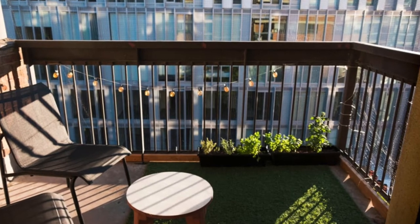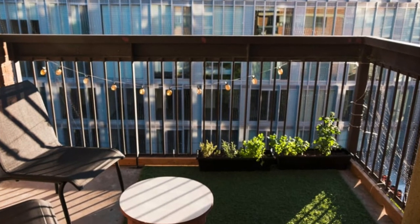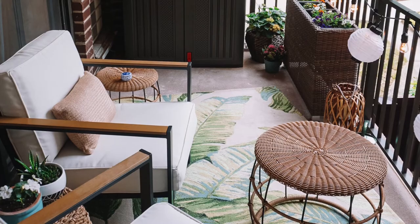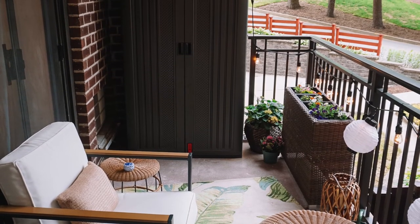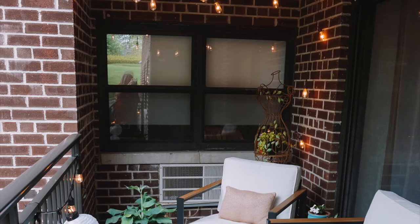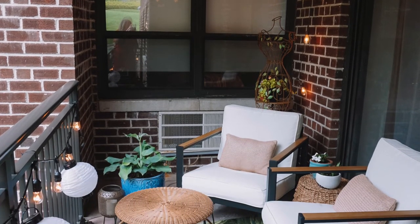Astro turf also gives you the illusion of grass. Outdoor rugs can be found at various closeout stores like Big Lots for pretty cheap. The most important thing you can do on your patio is play with the lighting.